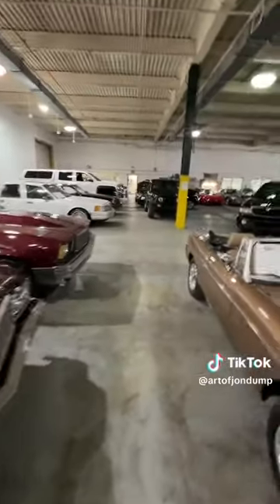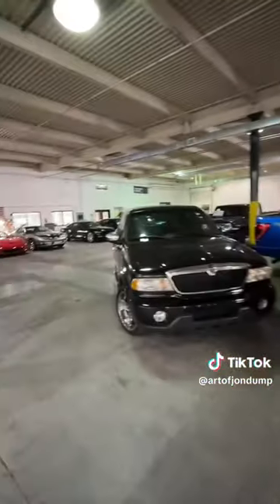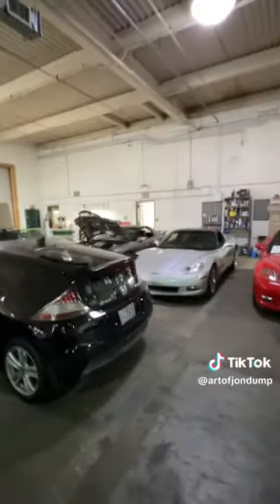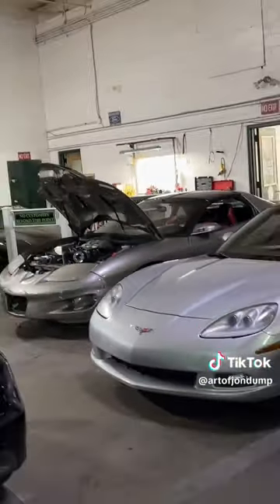Not only do they have classics, they've got stuff like that truck right there — newer ones too. They've got stuff that you just don't see every day. That's his drift car sitting right over there. And oh, wouldn't you know — there's Mitch.